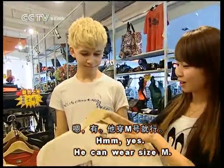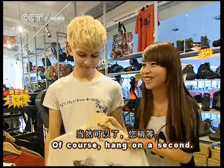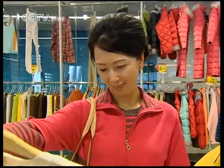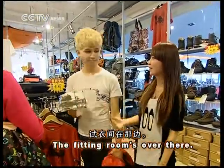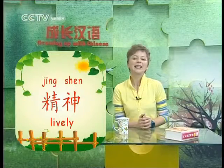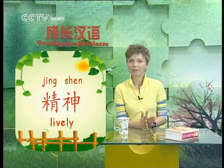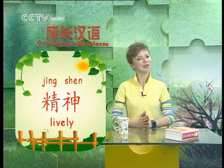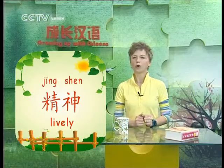有,他穿M号就行。我能试试吗? 当然可以了,您稍等。这件就是M号,你试试,试衣间在那边。And finally, 合适,真精神 — 'it fits.' 精神 is a fun word; in this case it means 'lively' or 'good-looking.' If something makes you look 精神, it's like saying wearing that gives you energy, or you look great.